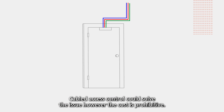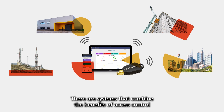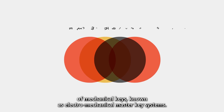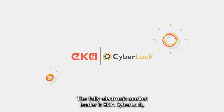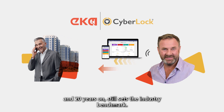Cabled access control could solve the issue, however the cost is prohibitive. There are systems that combine the benefits of access control with the cost-effective deployment of mechanical keys, known as electromechanical master key systems. The fully electronic market leader is EKA CyberLock, and 20 years on it still sets the industry benchmark.